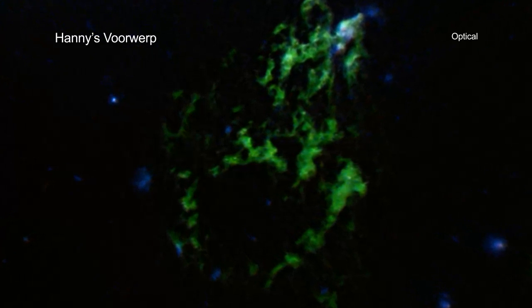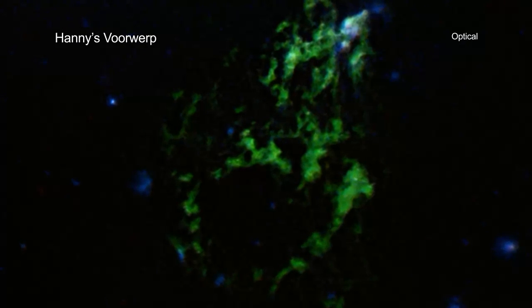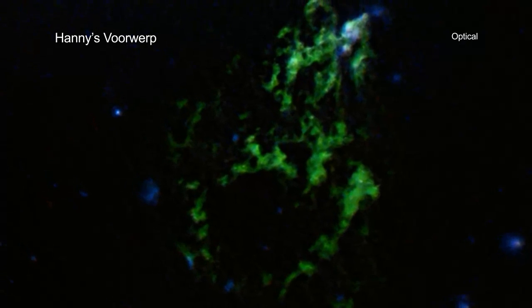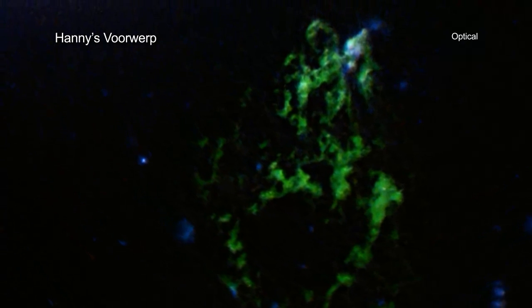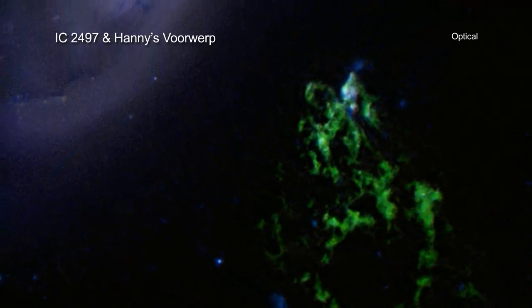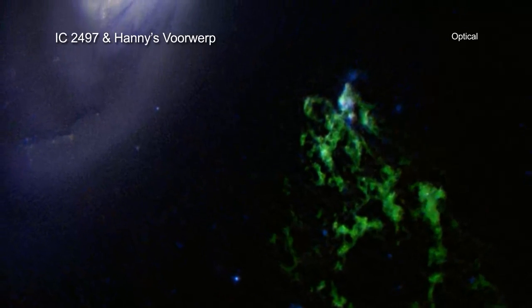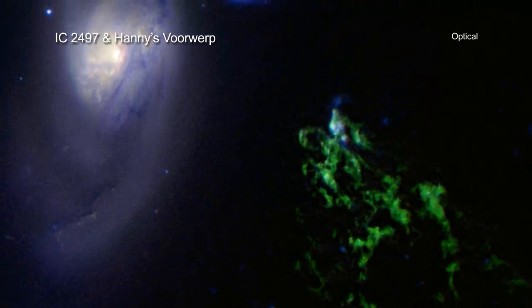Today the object is known as Hanny's Voorwerp, which means Hanny's object in Dutch. Professional astronomers have also taken an interest in Hanny's Voorwerp. This unusually shaped cloud of gas, which also has another nickname of the Green Blob, is located only about 200,000 light-years from the galaxy IC 2497. While this sounds like a huge distance, it is actually very close in cosmic terms.